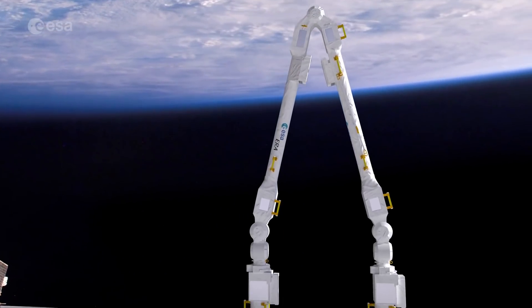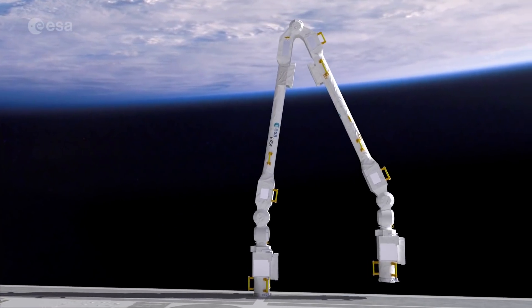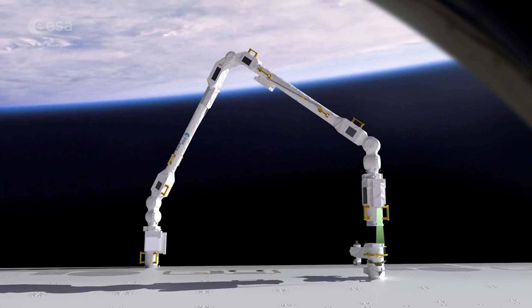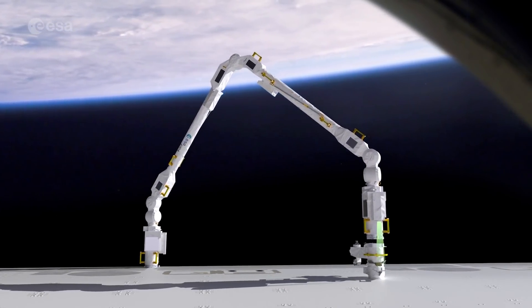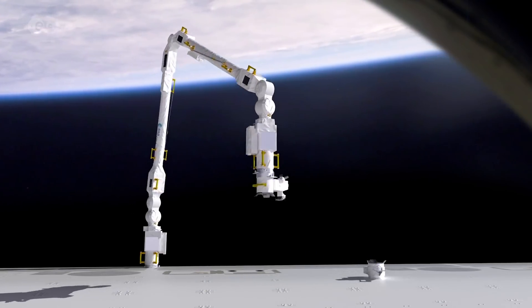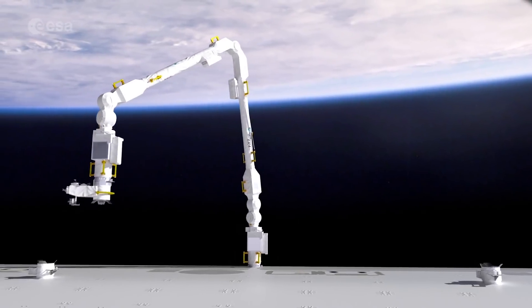The 11-meter-long ERA arm can lift up to 8 tons and be operated with an accuracy of an astonishing 5 millimeters. One of the most impressive features of the robotic arm is that it can move hand-over-hand over the Russian module.